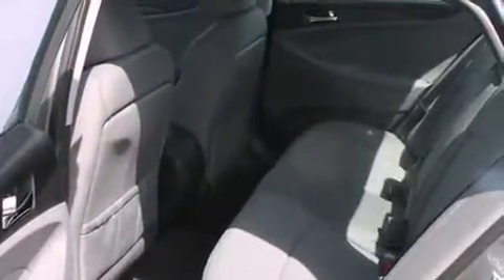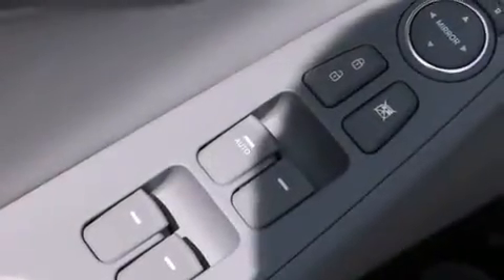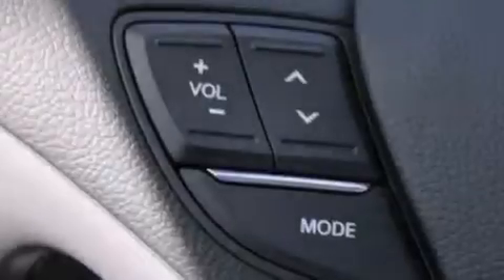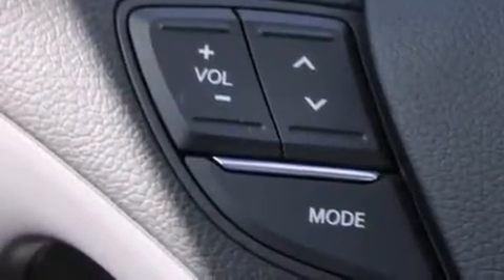The following features are also included: air conditioning, a pass-through rear seat, cruise control, a CD player, front multi-stage airbags, rear seat child-proof door locks, steering wheel mounted controls, full power accessories, an external temperature gauge, and an auxiliary power outlet.